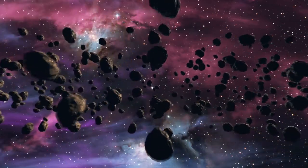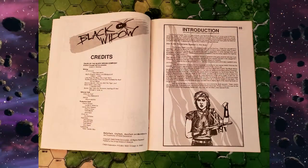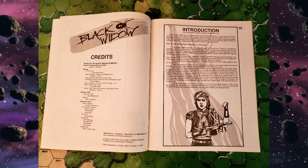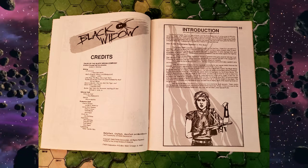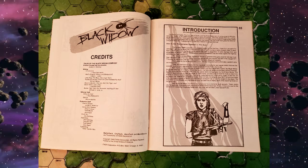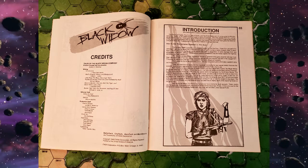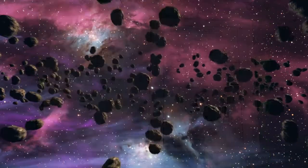Now on to the hard details. The book weighs in at 52 pages if you count the internal and exterior covers. The first three pages give you a table of contents, a list of credits, and an introduction on how to use this book. You will quickly notice the names of Jordan K. Weissman, L. Ross Babcock III, William H. Keith Jr., and Jim Holloway, and many others — the original creators, writers, and artists who brought the universe to life, and their work is to be found in here.